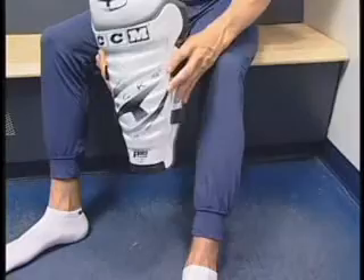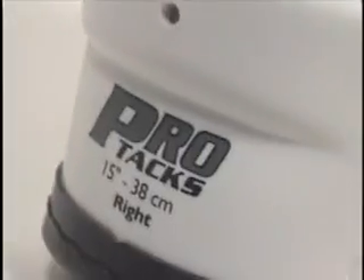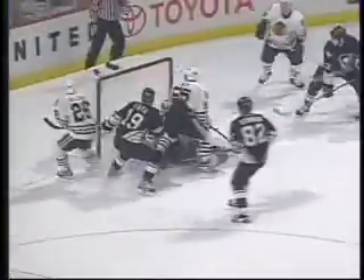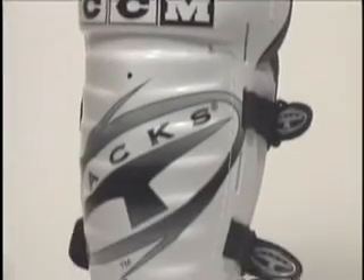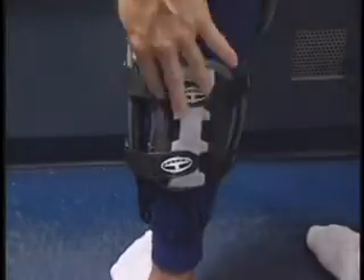Shin guards are a crucial piece of protective equipment. But if they're too stiff and bulky or inappropriately sized, they restrict the range of motion of the knee, which affects every aspect of skating — the power of your stride, your ability to turn, change direction and come to an instant stop. So Protax shin guards not only offer maximum protection, they're lightweight with an adjustable calf guard. Because you never know what's coming up behind you.